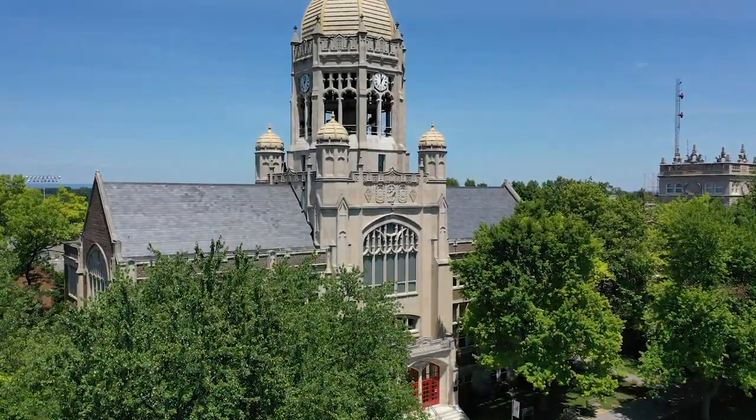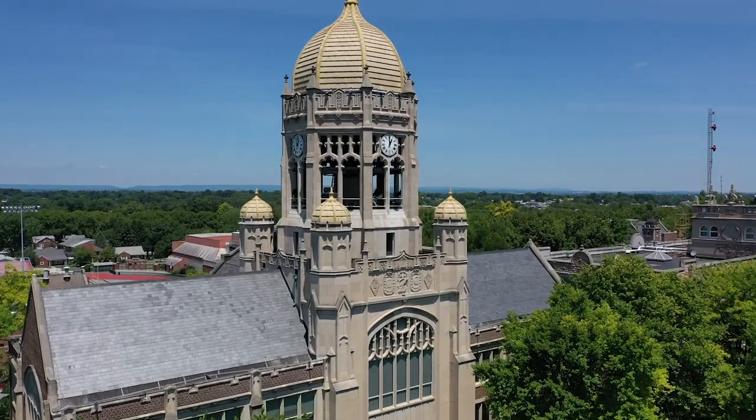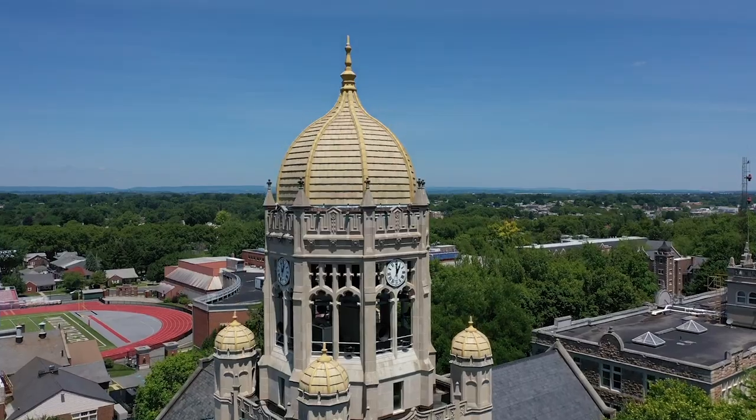To your right is the Haas College Center, which is home to a variety of administrative offices, such as admissions, financial aid, alumni affairs, registrar, and more.